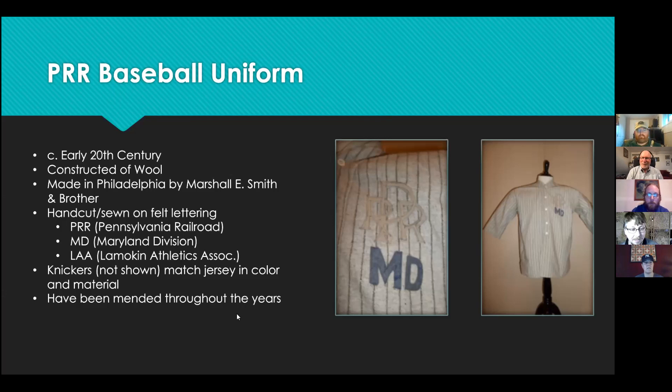What a wonderful personal connection. Thank you, Christopher. So from the Pennsylvania Railroad Museum, we have the Pennsylvania Railroad Maryland Division baseball jersey. Next, we switch gears to Jennifer Gleim and the Pennsylvania Military Museum.